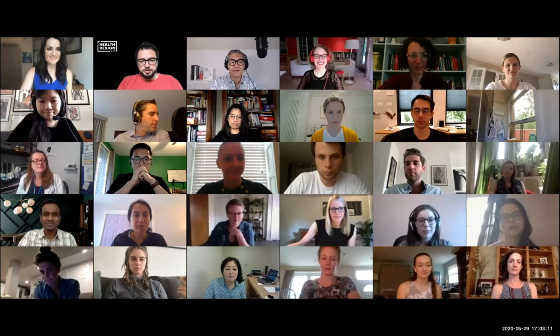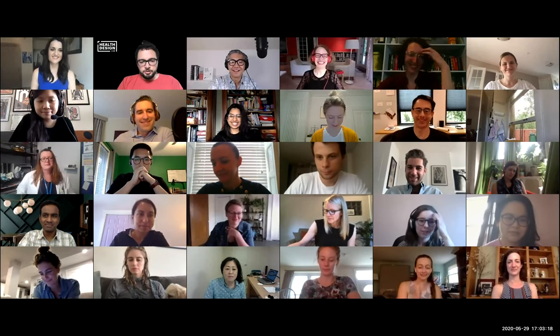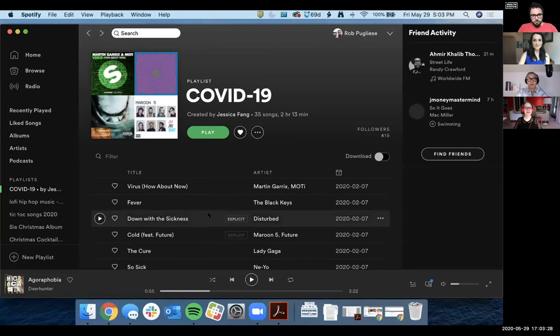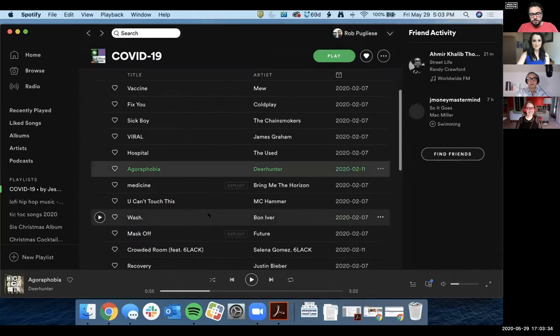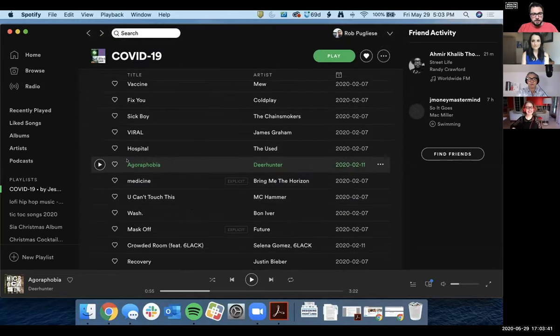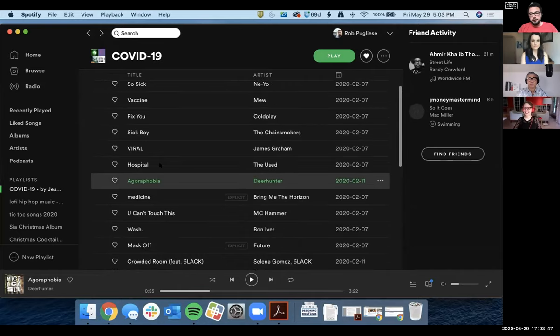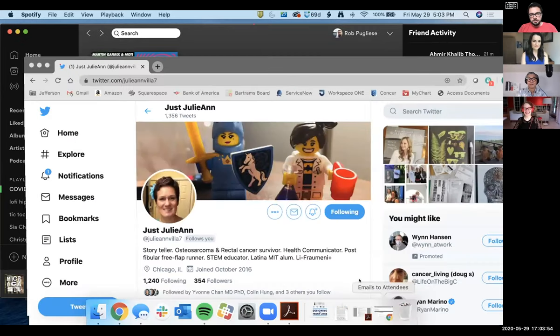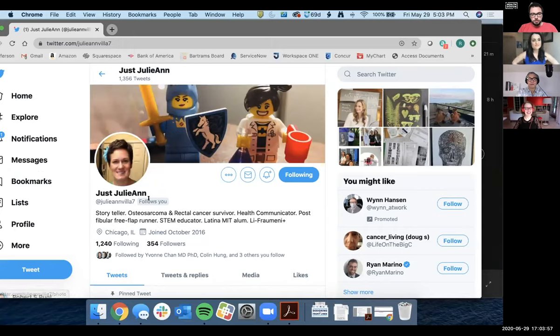So I am your friendly producer and Zoom bouncer. Should our meeting be invaded by Zoom bombers, I will quickly eject them. This week our intro music was the COVID-19 playlist — a pretty sweet playlist shared with me by Julianne Villa. She's a great person on Twitter. That song was Agoraphobia by Deer Hunter. I like having more of a chill vibe on Friday. It's the COVID-19 playlist — I suggest it. Follow Julianne, she's cool.